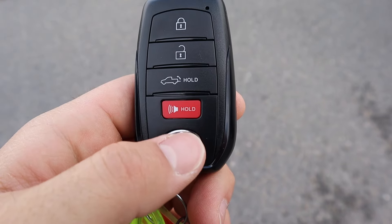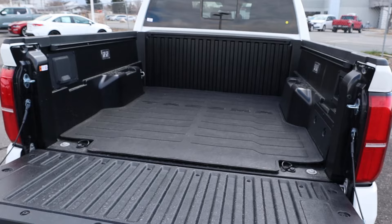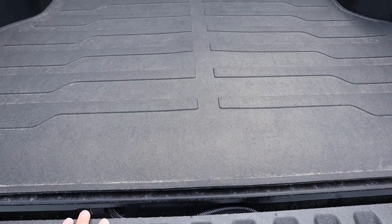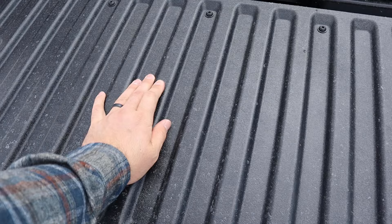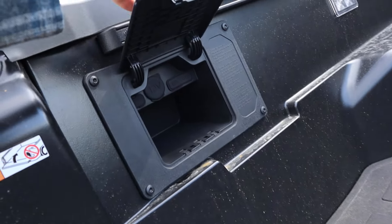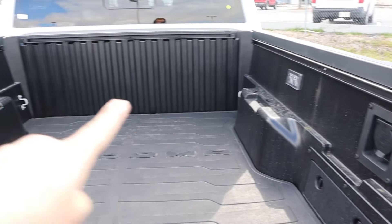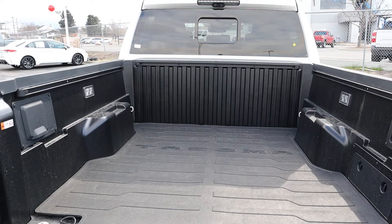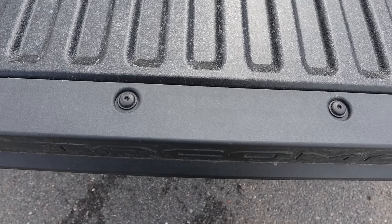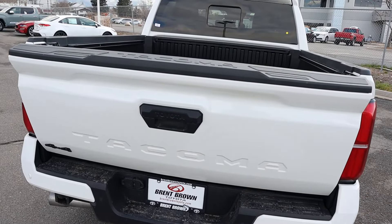Take a look at the key fob — we have our lock and unlock function, plus a function to lower the tailgate. Popping into the bed, you can see this one has the mat from the factory. This also has the composite bed. We've got USB and 12-volt outlets in there, plus an outlet on the other side, and LED lights as well, so lots of practicality built in. And this one does have the auto-raise tailgate — you just hit it with your knee and it'll pop up.